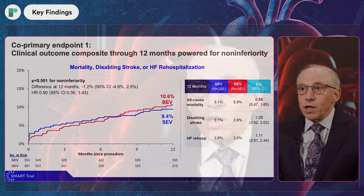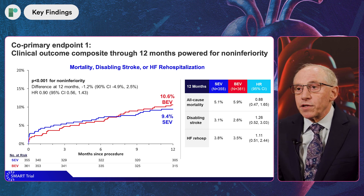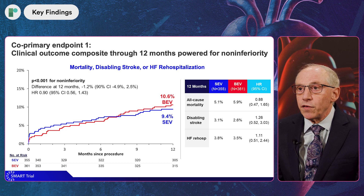The key findings for the two co-primary endpoints, which were both met: the first co-primary endpoint was a clinical outcomes endpoint based on mortality, disabling stroke, and heart failure rehospitalization. There was a difference of about 1.2% favoring the self-expanding valve, but that was within the margin for non-inferiority, which was the planned endpoint. We met that endpoint with a significant p-value of less than 0.001 for non-inferiority.